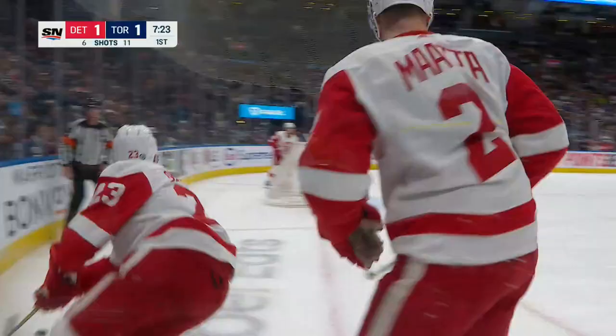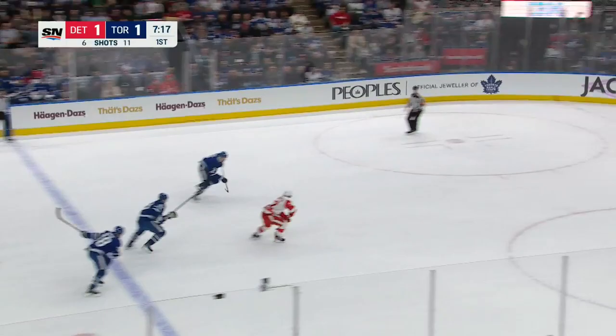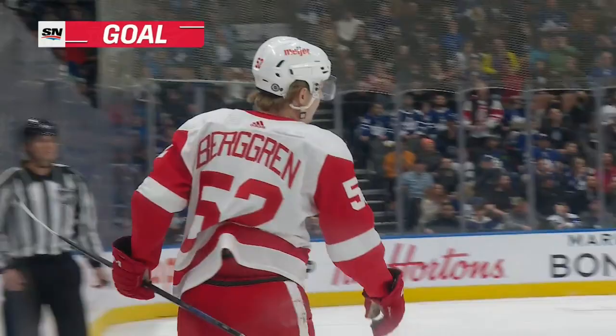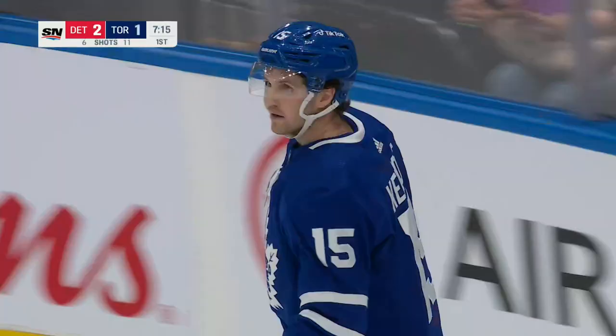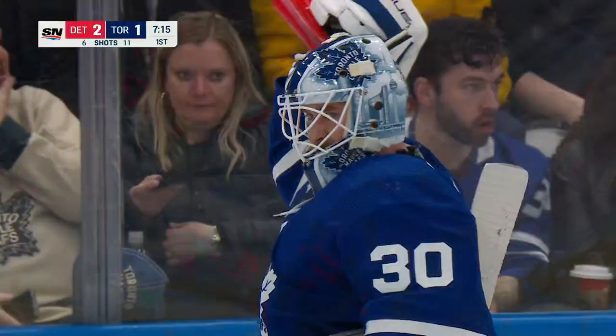Here's the rebound goal by Alex — now 11-6 after a slow start. The Leafs gave up five of the first six. Here's a chance — scores! And Detroit regains the lead. Wow.